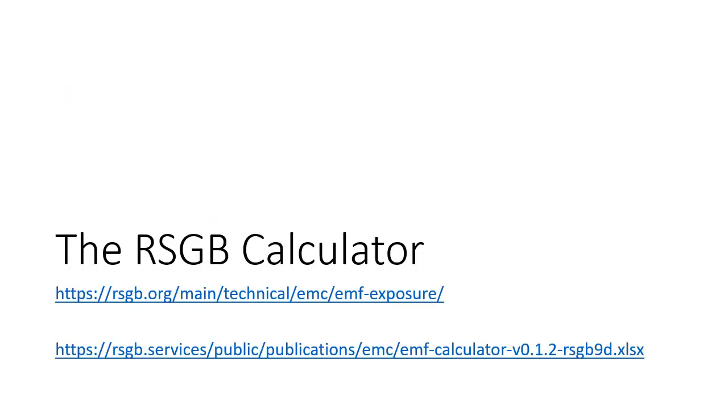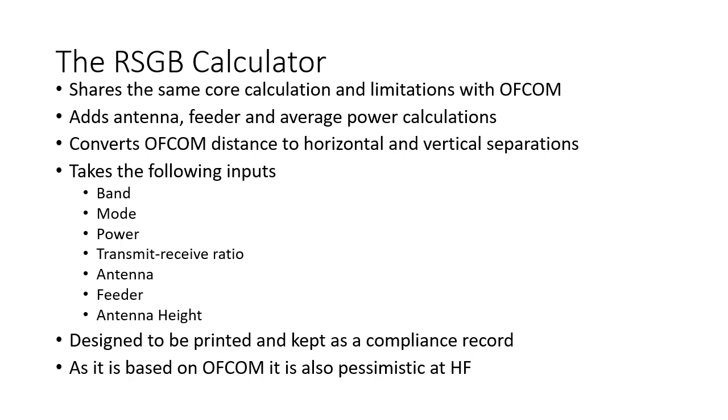The RSGB calculator comes from their website. It tracks the version of the Ofcom calculator and actually uses the Ofcom calculator as its core. It adds the antenna, feeder, and average power calculations to get an EIRP to go into Ofcom, and converts a separation distance, given a mast height, into horizontal and vertical distances which are easier to work with when thinking about barriers or other ways to keep people away. It takes many inputs: the band, the mode, the power, the transmit-receive ratio, the antenna, the feeder, and the antenna height. It's designed to be printed and kept as a compliance record. As it is based on the Ofcom calculator, it is likewise pessimistic in the lower or mid-HF range.